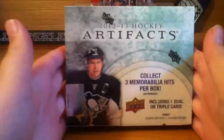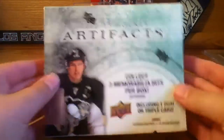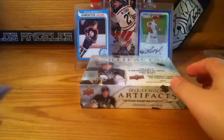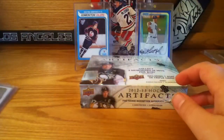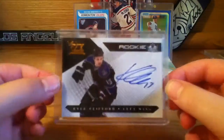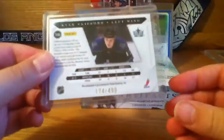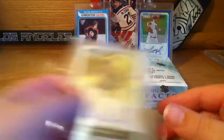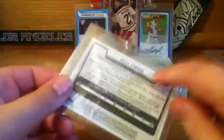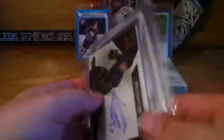It's Christmas and I got a box of 2013 Artifacts Hockey Upper Deck, so I can't wait to open this. I've been wanting this for a long time. First I got two stocking stuffer cards: a Kyle Clifford Luxury Suite Ricky Auto numbered to 499, and then a Bowman Draft Max Fried Auto — that's a really cool card and that's for my Kings collection.